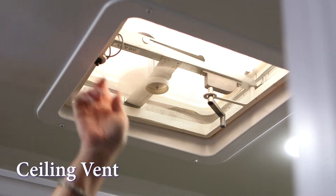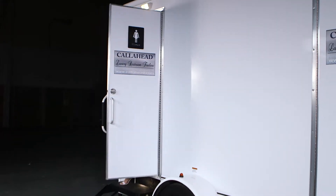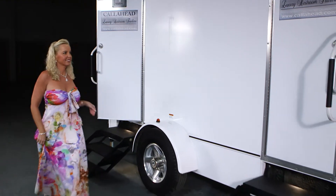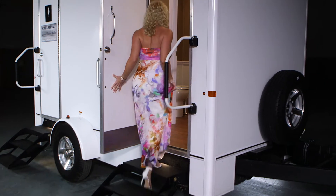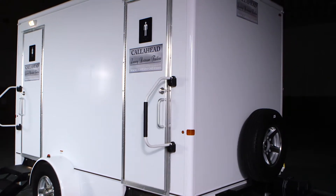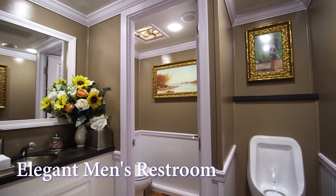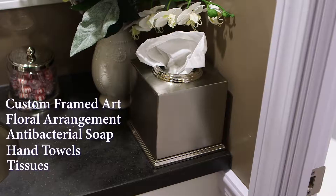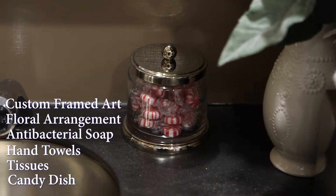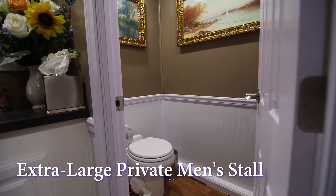A ceiling vent is also available if you require additional ventilation. Now let's take a look at the men's facilities. The men's restroom has all the decor and amenities just as we saw on the women's side. Custom framed artwork, floral arrangement, soap dispenser, hand towels, tissues, and candy dish are all included. The men's restroom has one deep and spacious private bathroom stall with the same features as the women's.